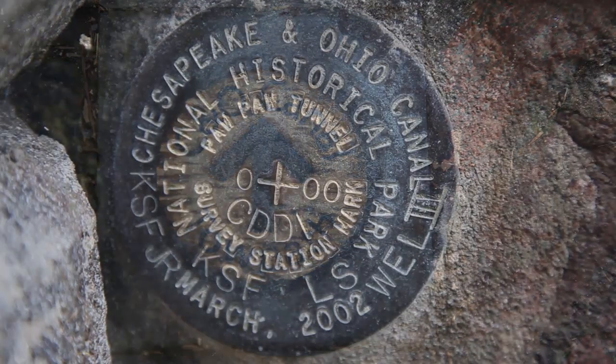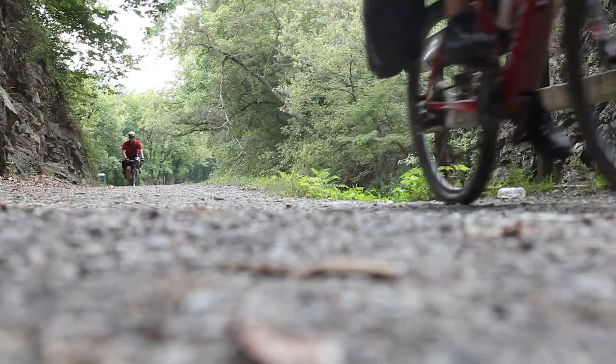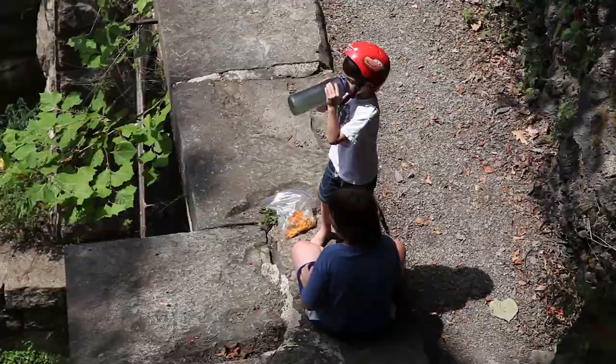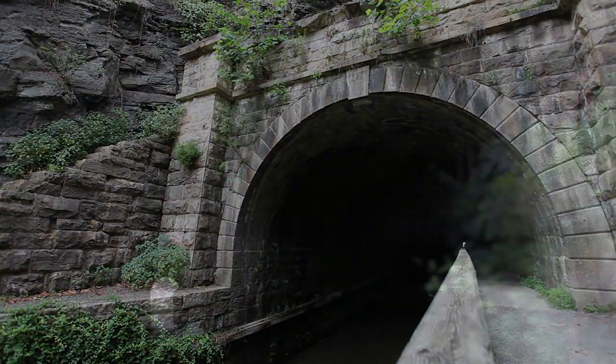As you travel along the C&O Canal, whether by foot or by bike, make sure to take time and explore the Paw Paw Tunnel, and marvel at the history and intrigue of one of the greatest engineering feats of its time.